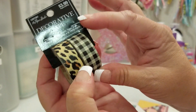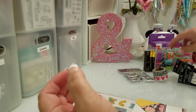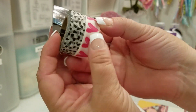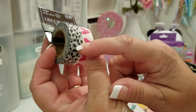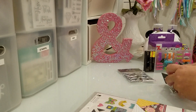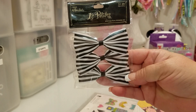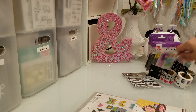Then I got this one because I always like a leopard print, and then this is like a cute gingham print. I also got this one right here — I thought it was really cute. I like these for the inside of flip books and stuff, and I love the hearts. That's all the washi I got.